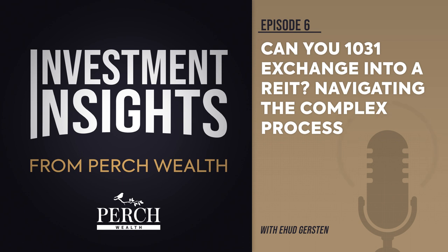To move from owning real property to investing in a REIT, one option is to exchange your real property assets for shares of a Delaware Statutory Trust, or DST. This can then be converted into ownership of operating partnership units via an umbrella partnership real estate investment trust, or UPREIT.